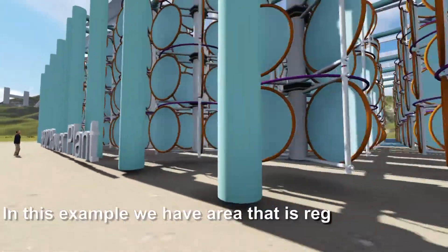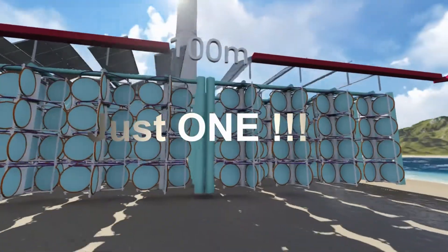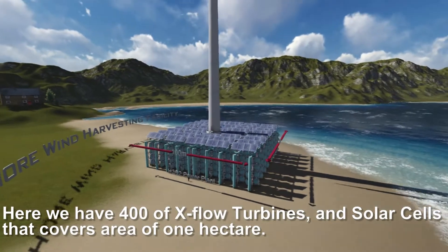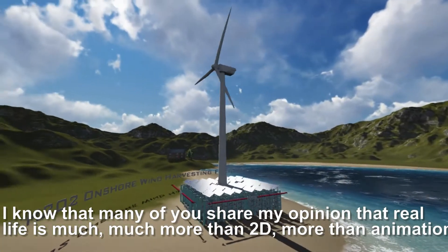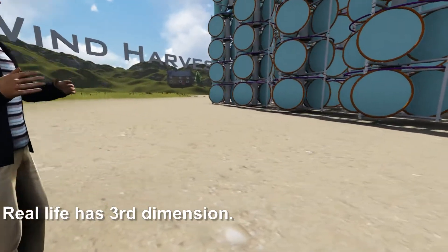In this example, we have an area that is regularly occupied by one — repeat, one — windmill. Here we have 400 X-Flow Turbines and solar cells covering an area of one hectare. I know that many of you share my opinion that real life is much, much more than 2D, more than animation — real life has a third dimension.